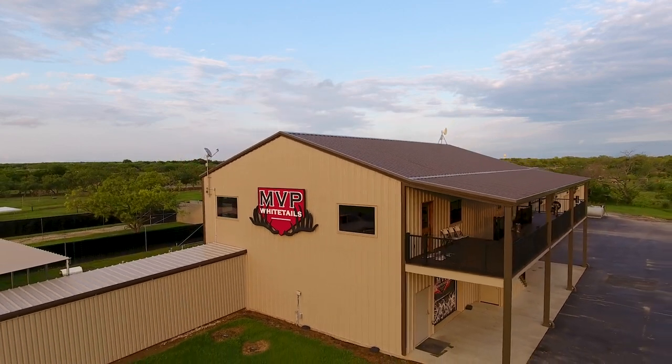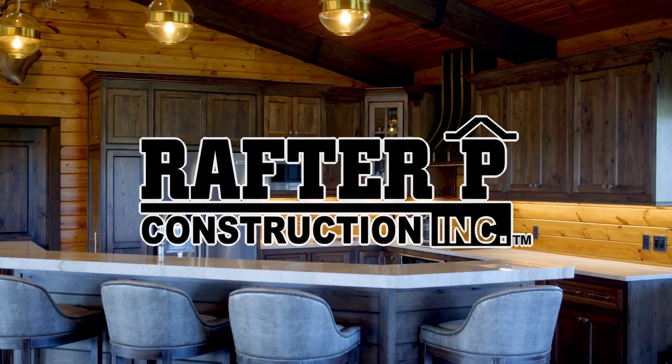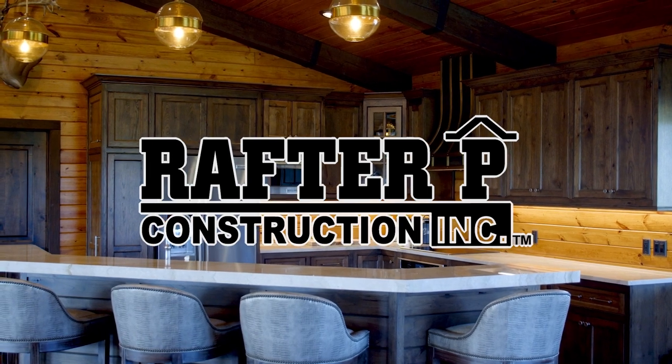The Deer Farming Channel is brought to you by Rafter P Construction. Stick around to learn more about Rafter P's design build process and of course, the biggest deer in the world.